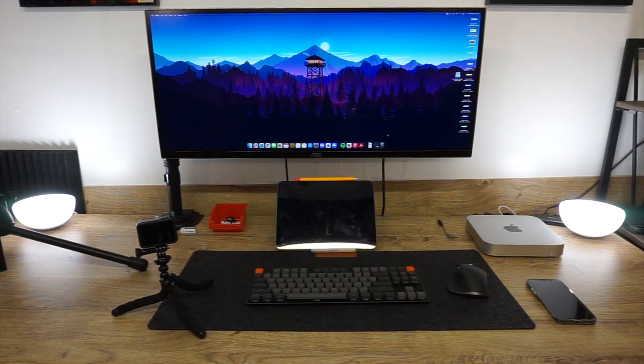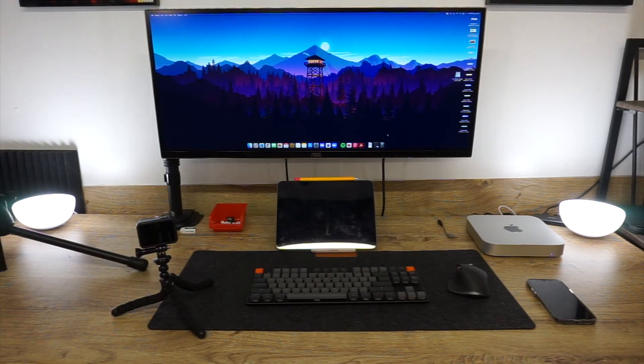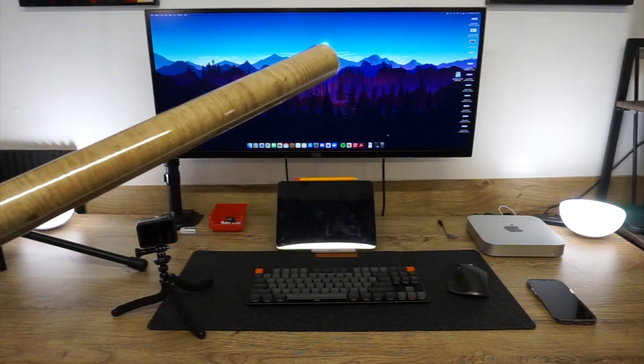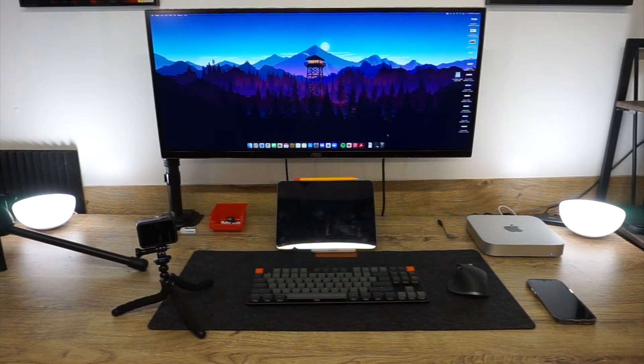The desk has been wrapped with a simple vinyl wrap - it's the DC Fix design from B&Q. The desk itself is actually my mom's old kitchen counter. We took it and wrapped it with vinyl, which is why it might look like wood. Then we've got a Keychron keyboard - it's a mechanical keyboard which sounds amazing. I picked it up from Facebook Marketplace because I didn't want to pay 80 quid new.